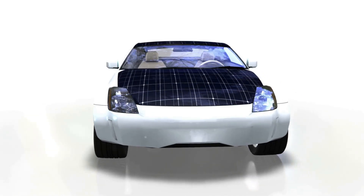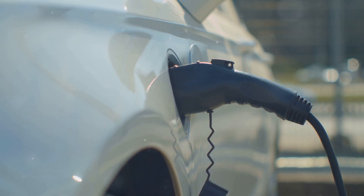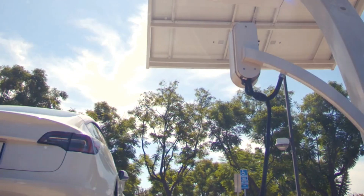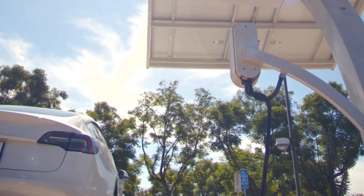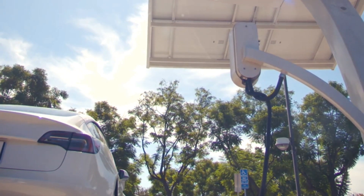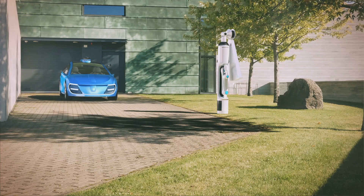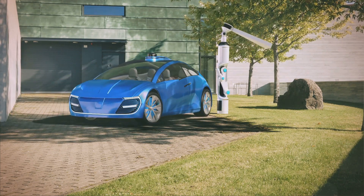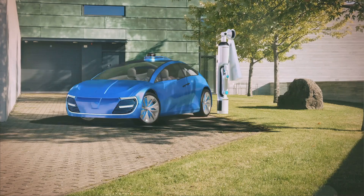Several companies are leading the charge in developing affordable solar EVs. One notable example is Sono Motors, a German startup with its Scion solar electric car. The Scion is a spacious five-seater with integrated solar panels covering its roof and body. Another promising contender is Lightyear, a Dutch company with the Lightyear One, a long-range solar electric car that boasts an impressive range of up to 725 kilometers on a single charge. These panels can add up to 70 kilometers of range per day, ideal for longer journeys.